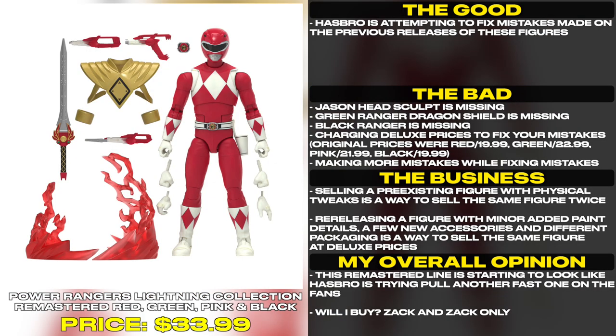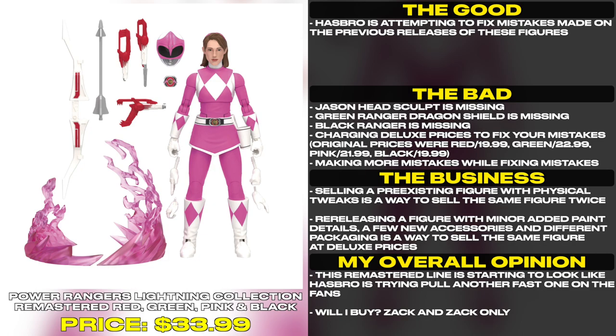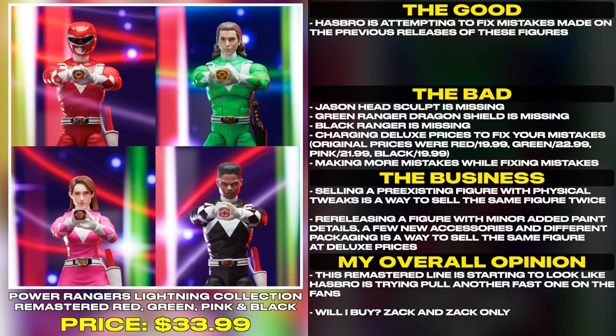Hasbro is attempting to fix mistakes made on the previous releases of these figures. Jason's headsculpt is missing, the Green Ranger Dragon Shield is missing, and the Black Ranger is missing. Yet they are charging deluxe prices to fix their own mistakes.